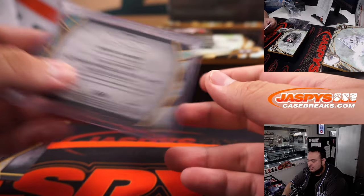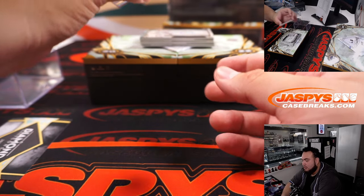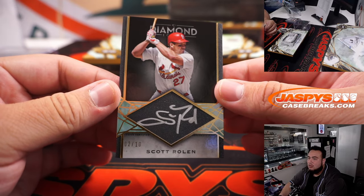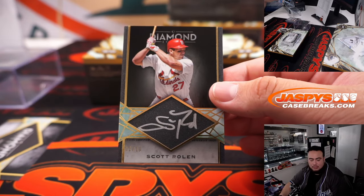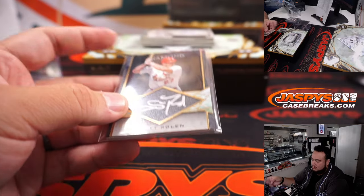Yeah, now you're getting nine autos, right? I think usually it was like seven, then a couple relics and then one relic or an inter... Scott Rolen for the Cardinals. Those Cardinals — that is going to Quinton.